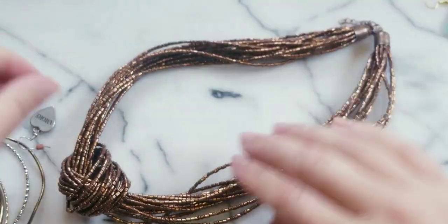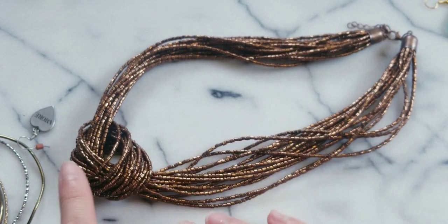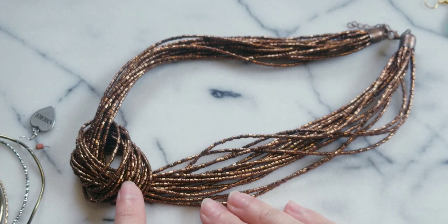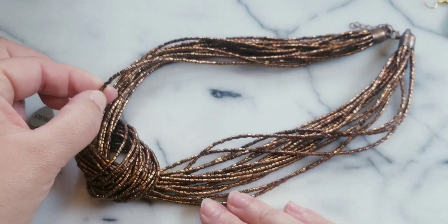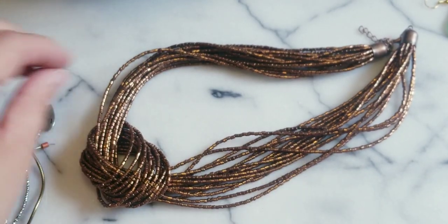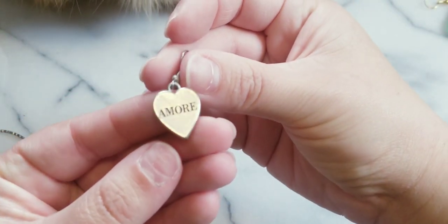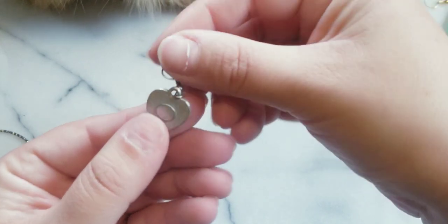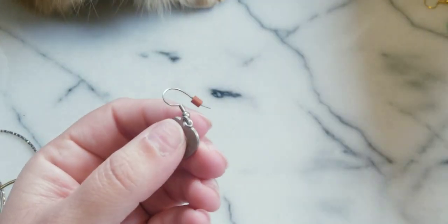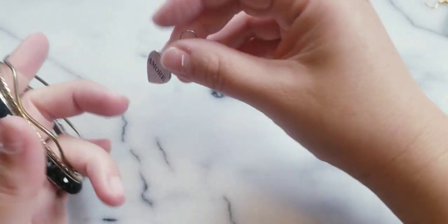Here we have a light golden-bronze necklace - they're not shaped like seed beads, they're rectangular beads. Here's an earring and it says 'Amor' - love - made in the USA. Bronze, come on! He keeps going after that feather - let me show you what he keeps going after.